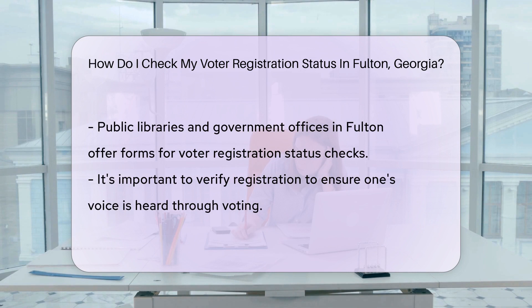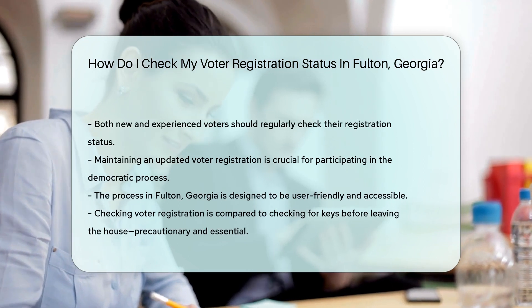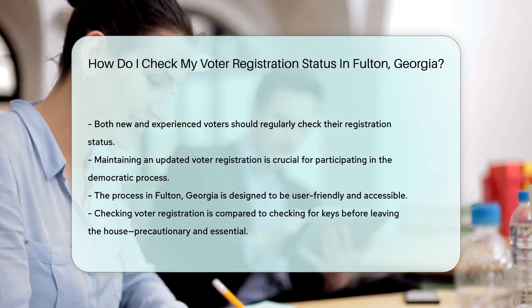Prefer the human touch? Give the Fulton County Registration and Elections Department a ring — they're the friendly folks who can check your status faster than you can say democracy. If online's not your thing and you're out and about, swing by any public library or government office in Fulton. They've got forms that can point you in the right direction. And remember, it's not just about checking — it's about making sure your voice is heard.